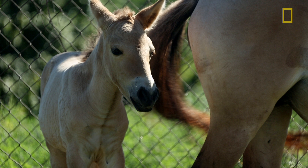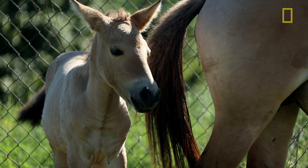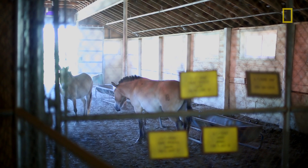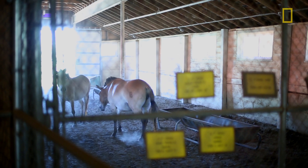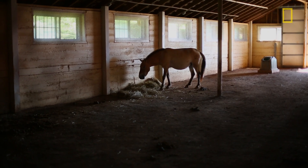The filly we have is the most valuable that you can find on earth right now. This is the first ever that has been successfully produced by artificial insemination. Przewalski — either pronunciation is considered correct. They're native to Mongolia and China. They went extinct in the wild back in the 1900s and were brought into captivity. They were saved in zoos and the population was built back up again.